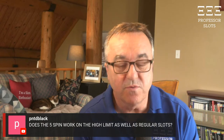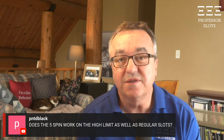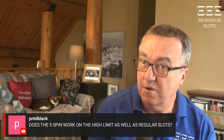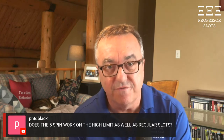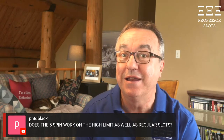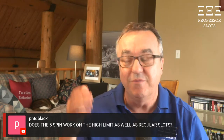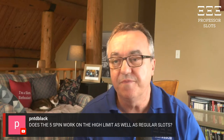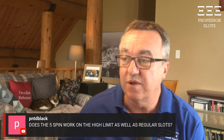PNTDBlack asks: does the five-spin method work on high limit as well as regular slots? If it's working, it's working. If the casino has it and it's a time when the casino wants people to win, they do that for the whole area. You need to find a casino where it works, and go at a good time — not the first week of the new year. Once it starts, either by seeing other people win or people talking about it, that's when it works. Otherwise, keep minimum bets and test.